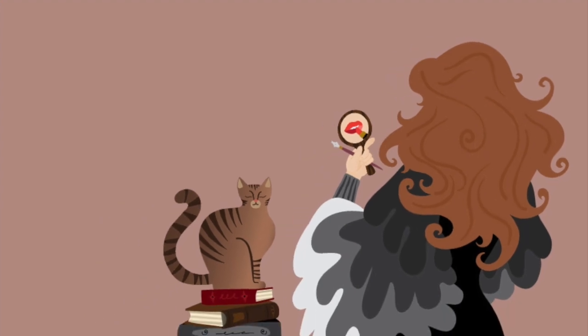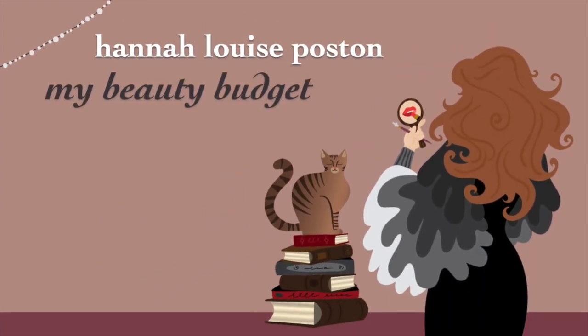My name is Hannah, and this is my beauty budget. Welcome to the fourth and final video in my little mini series reviewing all of the K-beauty products that I have been testing from the website YesStyle.